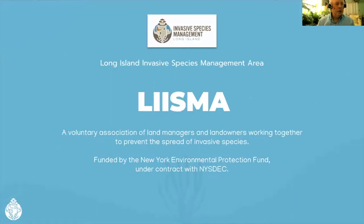LISMA, for those of you who are new to us, is a voluntary association of land managers and landowners working together to prevent the spread of invasive species in the LISMA region, which is New York City — Staten Island, Brooklyn, and Queens — and all of Suffolk and Nassau counties. We're funded by the New York State Environmental Protection Fund, under contract with the state DEC.